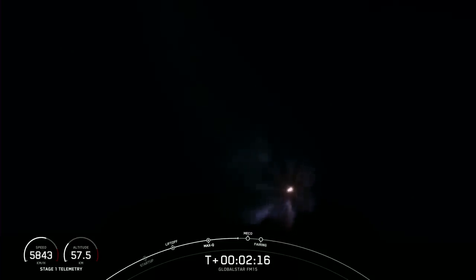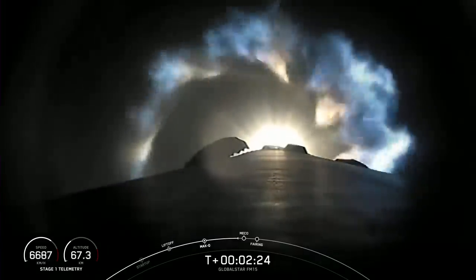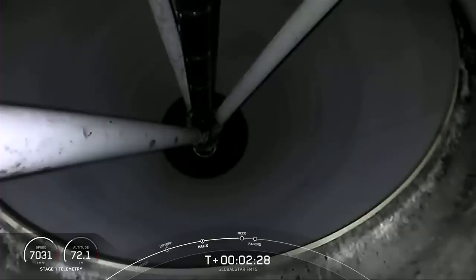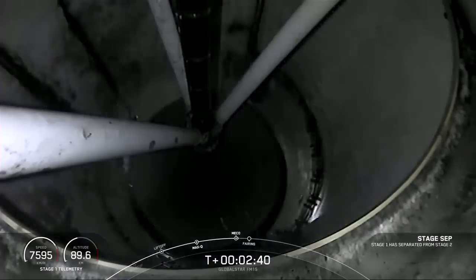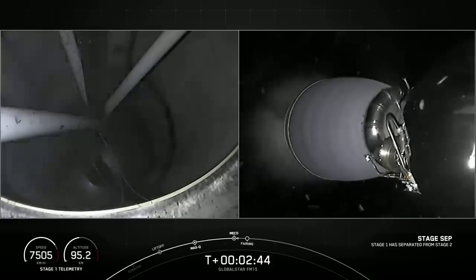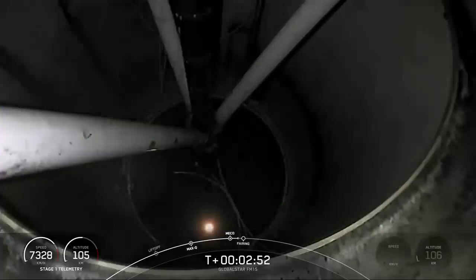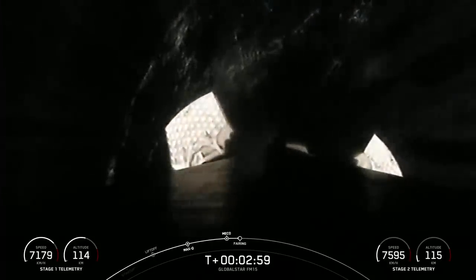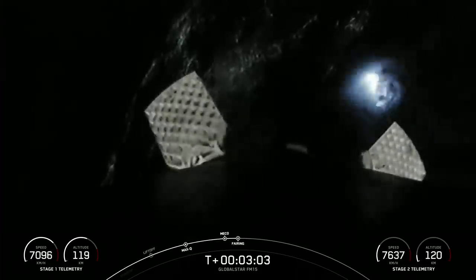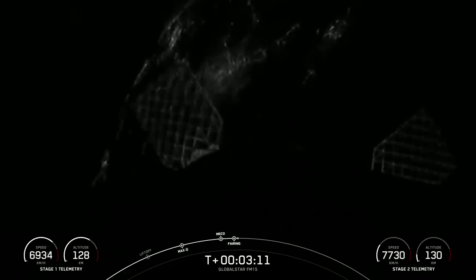Those three events — MECO, stage separation, and SES-1 — are coming up in just a few seconds. Main engine cutoff. Stage separation confirmed. We did just see MECO with the first stage engines shutting down, stage separation, and SES-1 — the startup of the MVac engine on the second stage. What you're seeing on your screen now is the first stage with the grid fins deploying.